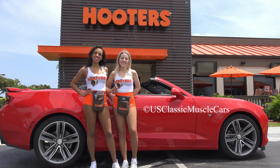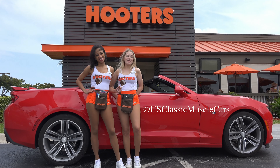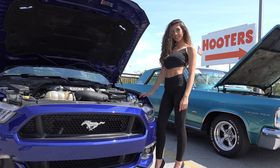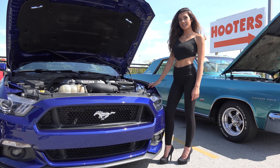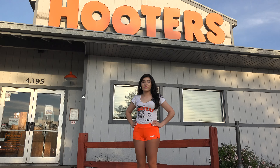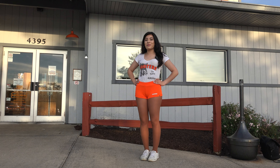Hi, we're the Hooters Girls from Palm Beach. Come in and have some wings. Please enjoy this next video from US Classic Muscle Cars.